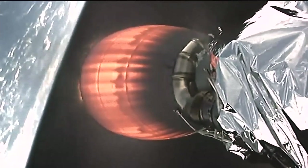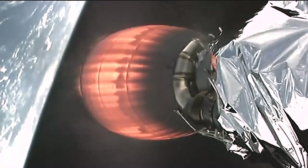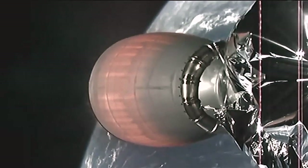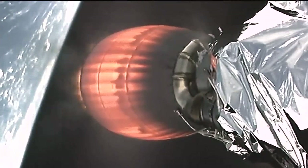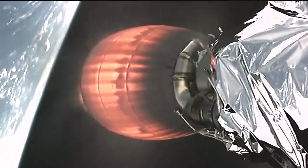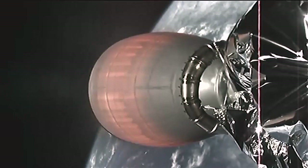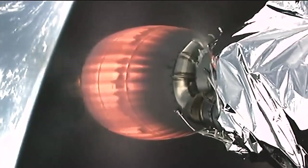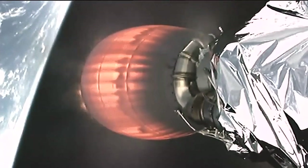Meanwhile, the Dragon spacecraft powered by the Falcon 9 second stage continues on its way to orbit, with second stage engine cutoff expected in about one minute. Stage 2 is under terminal guidance. Stage 2 AFTS is saved.